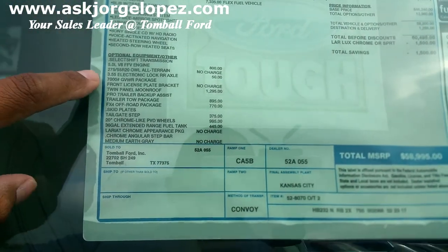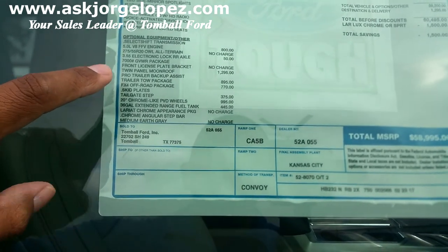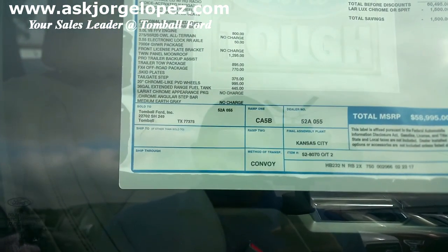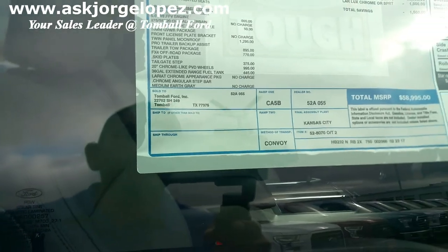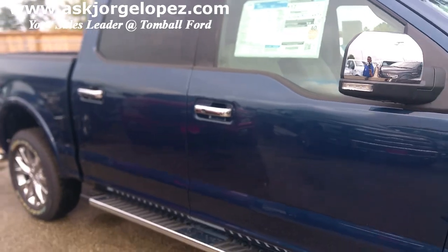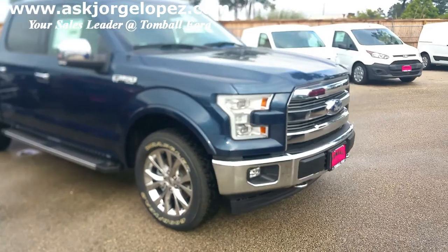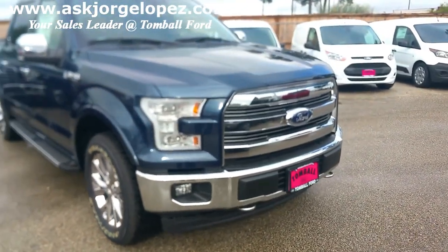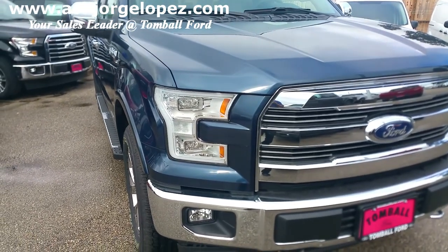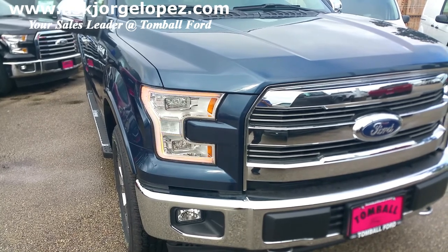This one has the 5.0 V8, the 3.55 electronic lockable axle, twin panel moonroof, trailer tow package, FX4 off-road package, tailgate step, 20-inch chrome wheels, and a 36-gallon fuel tank. One of the differences that I like that you get under 502 is the quad beam LED lights. You have two LED lights on each side of the headlight with a really nice rope surround light. At night, this truck looks very sexy — it's a beautiful truck.